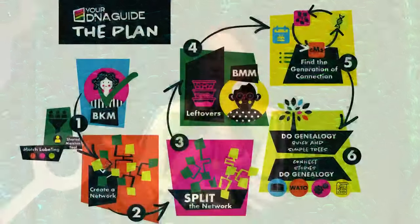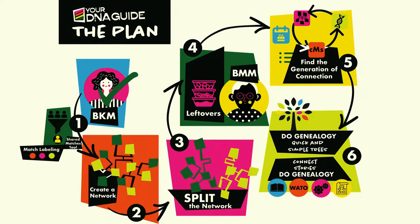The case study will be using what I call simply 'the plan.' This is a very simple step-by-step procedure that you can follow with every single research goal for which DNA can be useful. DNA can be useful in your research if you're looking for a three-times great-grandparent or closer — that's autosomal DNA. For more distant ancestors, you can turn to Y-DNA or mitochondrial DNA.